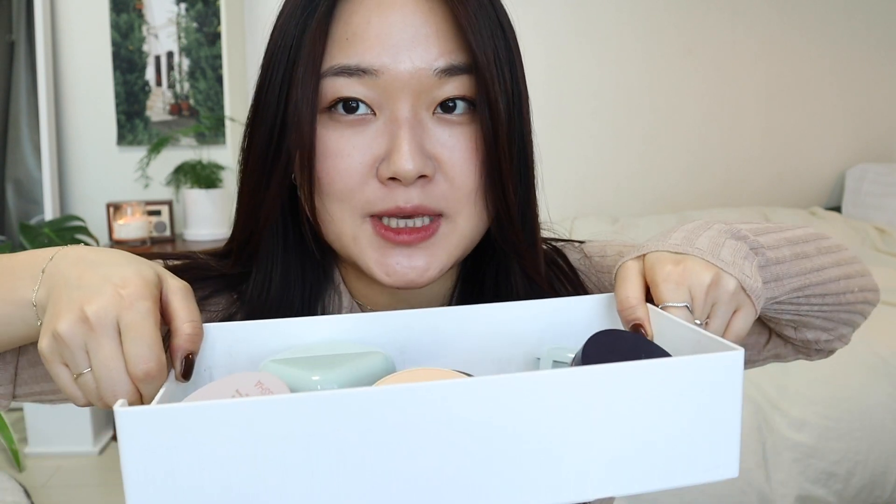Lastly in this section, we have the Pia Last Cushion. I haven't used this one in a long time and couldn't remember much about it, but I noted it has good medium and overall good coverage.